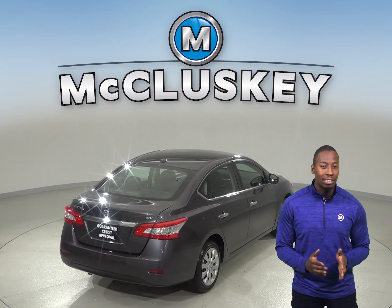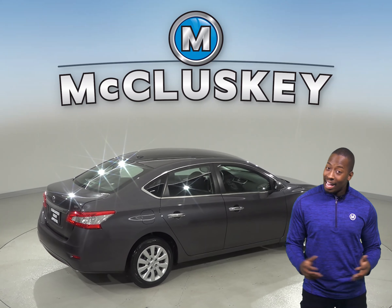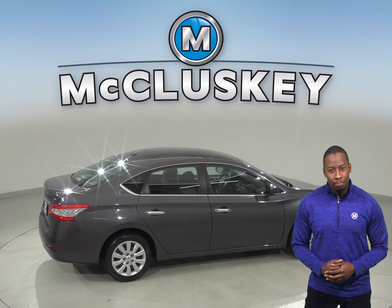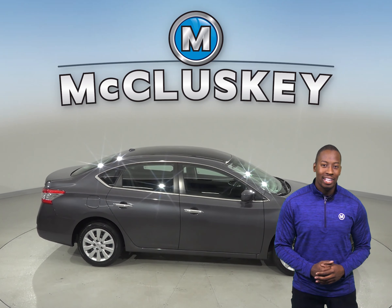This vehicle has passed our extensive 172-point inspection and is ready to hit the road. It has a clean Carfax report, and the best part is, when you buy it, you can take it out on one of our free 48-hour test drives.